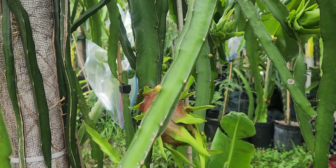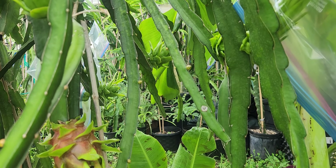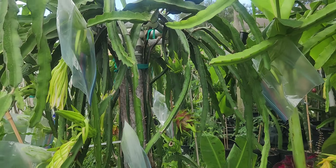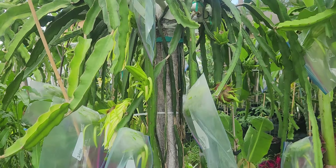We have brand new buds coming in. We got buds — 2, 3, 4, 5. We've already had 5 waves of fruits on this plant just for the season. It's not even — we're just at the beginning of the season now and we've already had 5 waves.